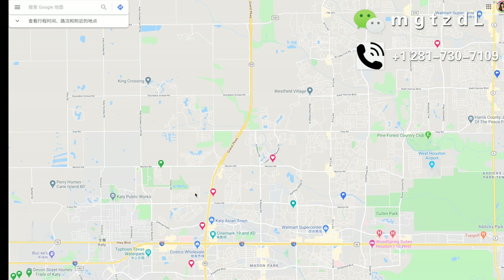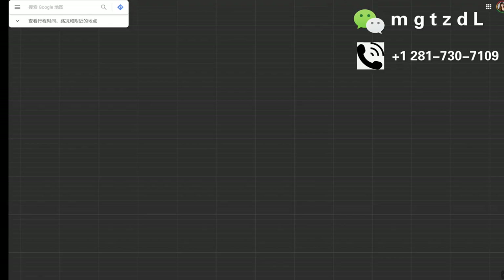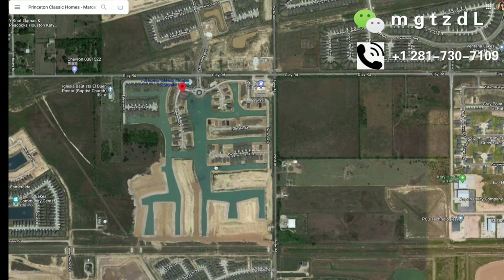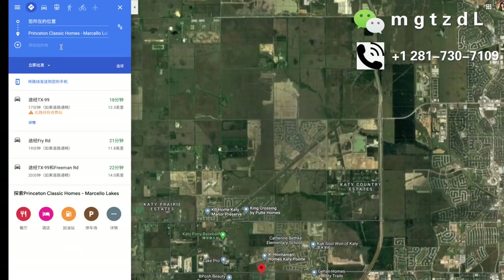我们来看一下这个社区在休斯顿的位置。这个社区位于休斯顿北Katy的位置。为什么叫北Katy呢？因为以10号公路为一个界限，这个社区就在10号公路的北边，所以叫北Katy。社区正好在10号公路和99号高速公路的一个交叉口的位置。我们来卫星云图上看一下这个社区整体的感觉，就是这样有湖有井的感觉。